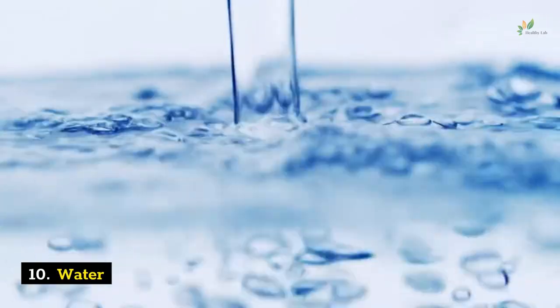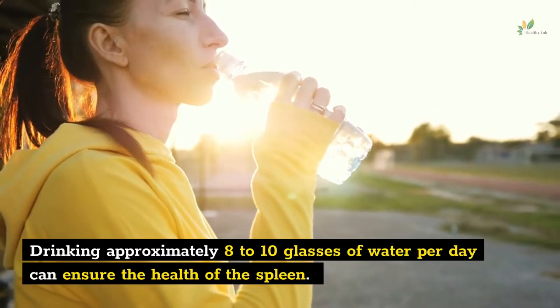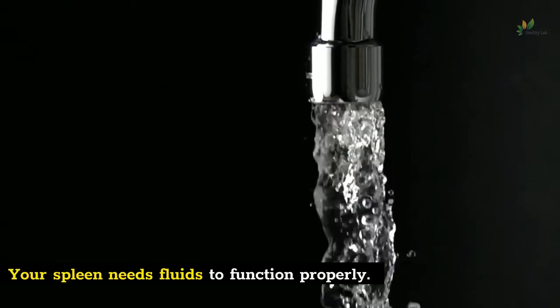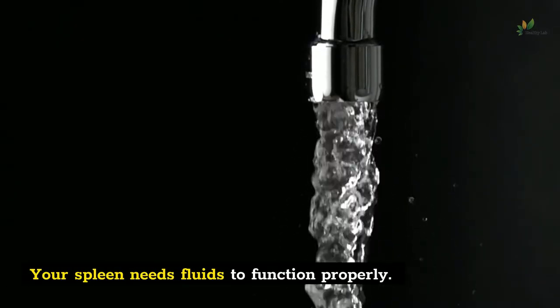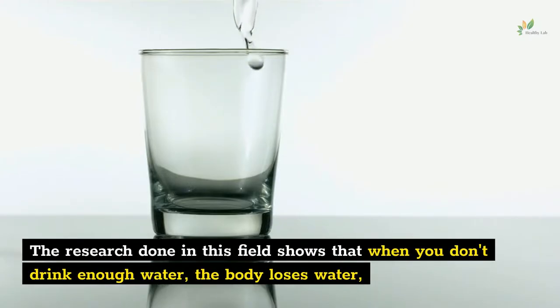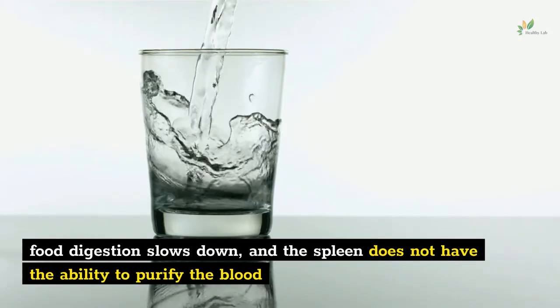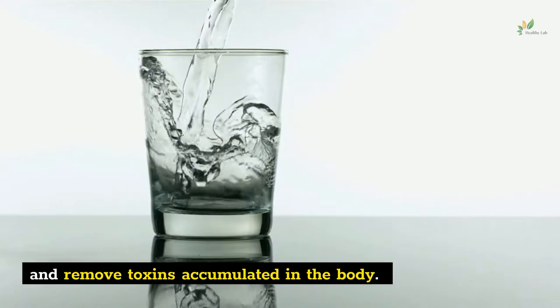Number 10: Water. Drinking approximately 8 to 10 glasses of water per day can ensure the health of the spleen. Your spleen needs fluids to function properly. Research shows that when you don't drink enough water, the body loses water, food digestion slows down, and the spleen does not have the ability to purify the blood and remove toxins accumulated in the body.